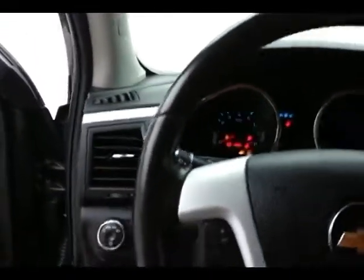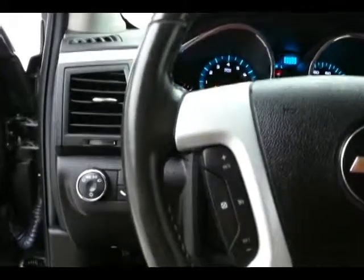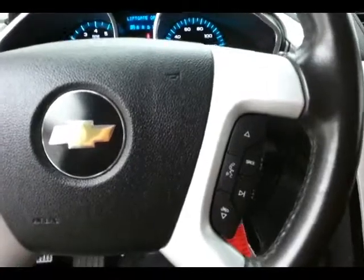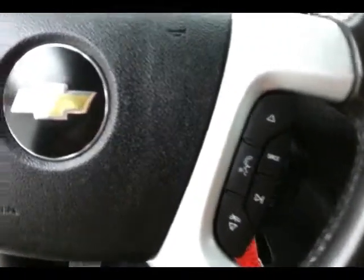Leather-wrapped steering wheel for comfort, cruise control, and steering wheel-mounted audio controls so you can keep your hands on the wheel.